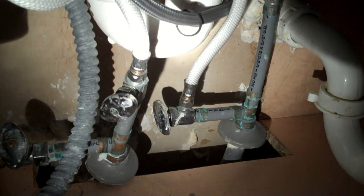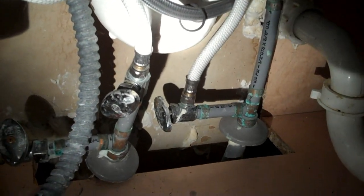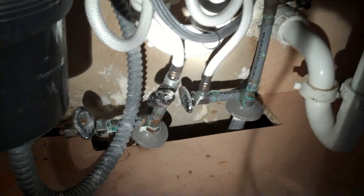There are still some houses that have polybutylene, and it can be quite expensive to replace, especially in houses that have slabs, because you'd have to dig into the concrete to fix it if it starts to leak. It's not a matter of if, it's pretty much when.